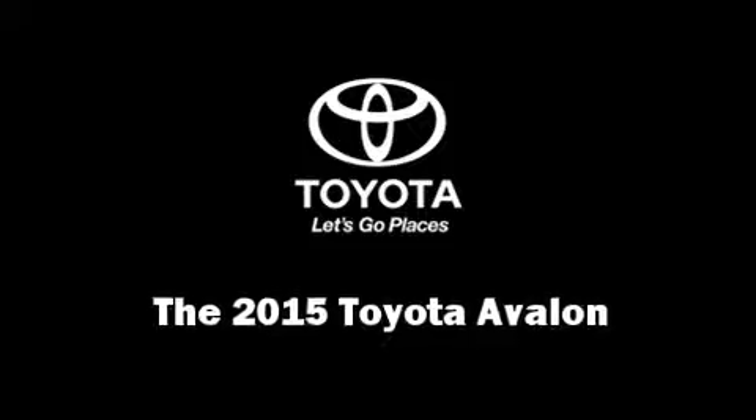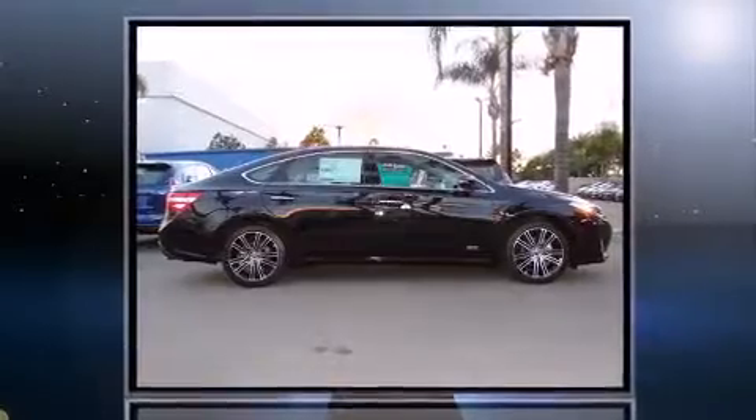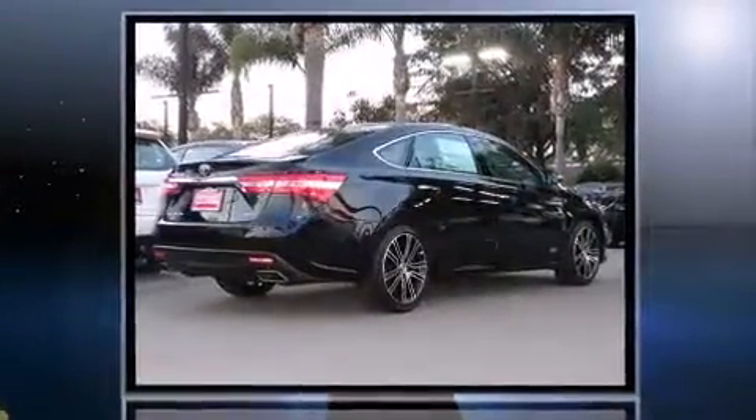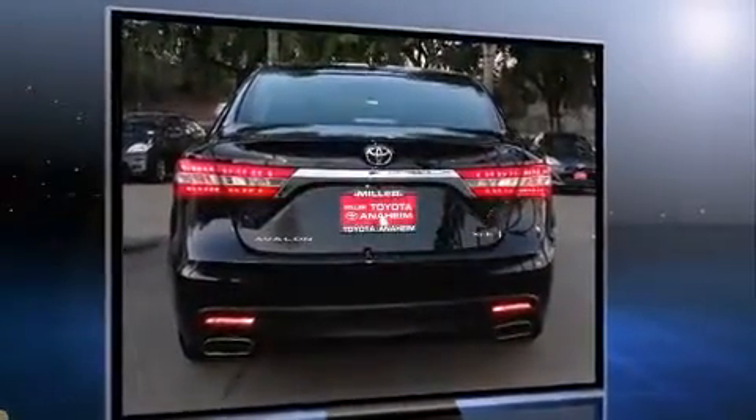Step into the 2015 Toyota Avalon. This four-door, five-passenger sedan leads among competitors in its segment. It features a front-wheel drive platform, an automatic transmission, and a 3.5-liter six-cylinder engine.